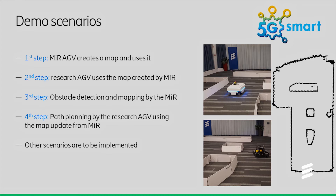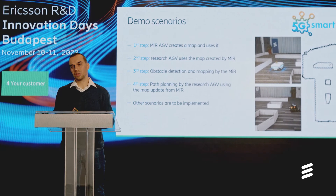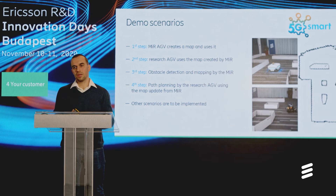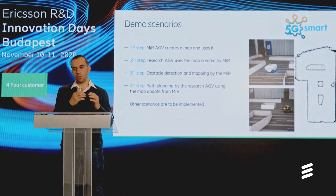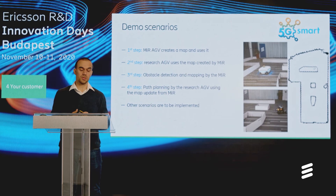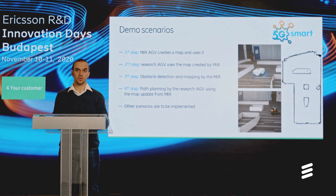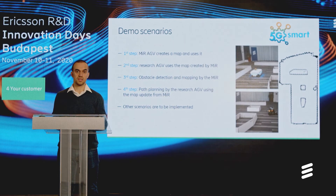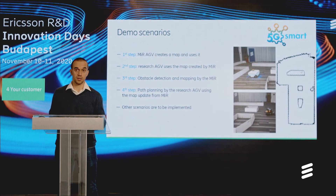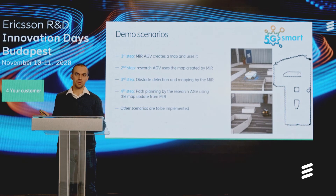In the fourth step, we will send a mission to the MIR AGV, block its way manually, and see how it reroutes its path. Then we will see how this information is shared with the other AGV so it can already incorporate that in its own path planning. Thank you for this part — let's see now the real demo.